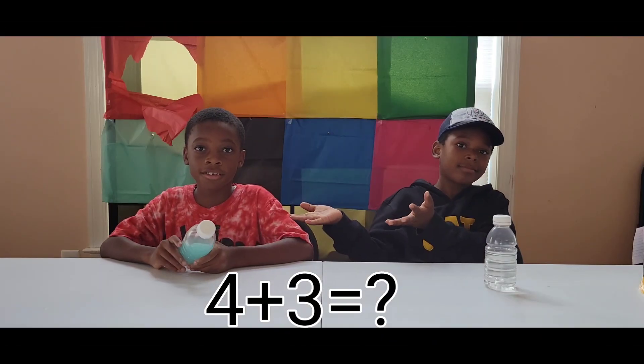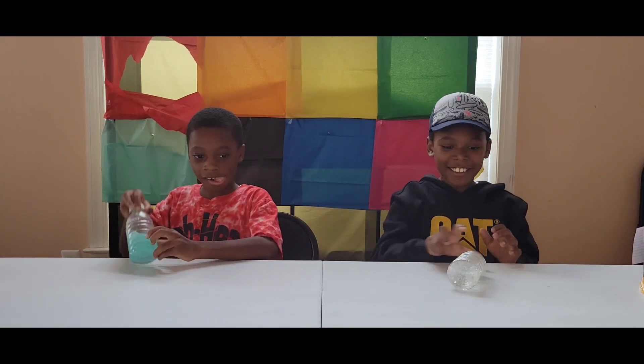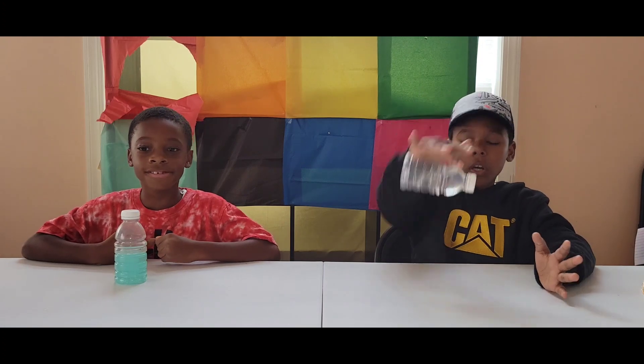Next thing we're going to do is 4 plus 3. Yes! Let's do it! Got it! This is 7!